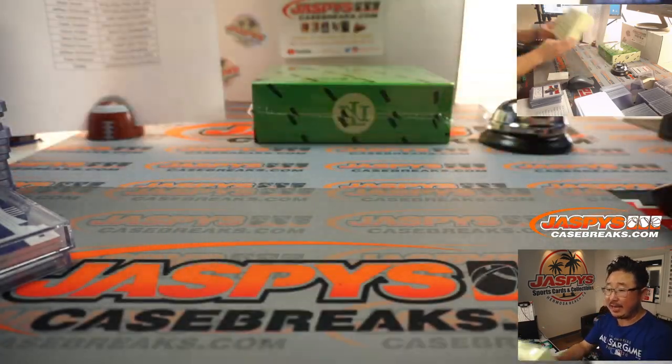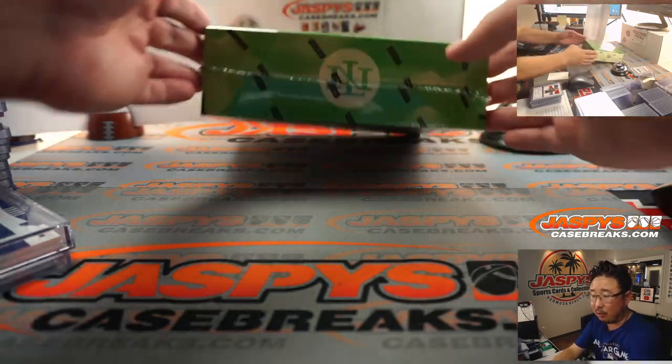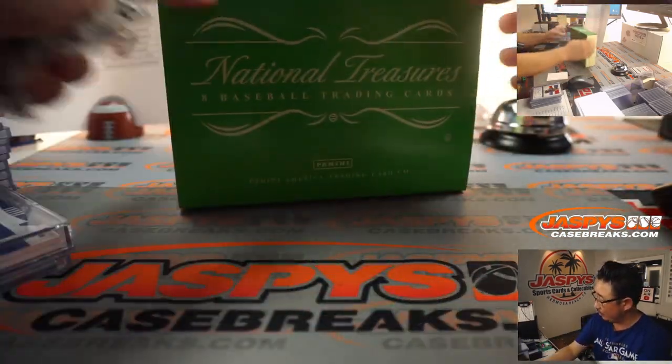Final box, ladies and gentlemen. Darren's right, Logan - you can also go to your account page. Just log in, go to your account page, and then you can see all of your orders - you'll know exactly what break you're in.